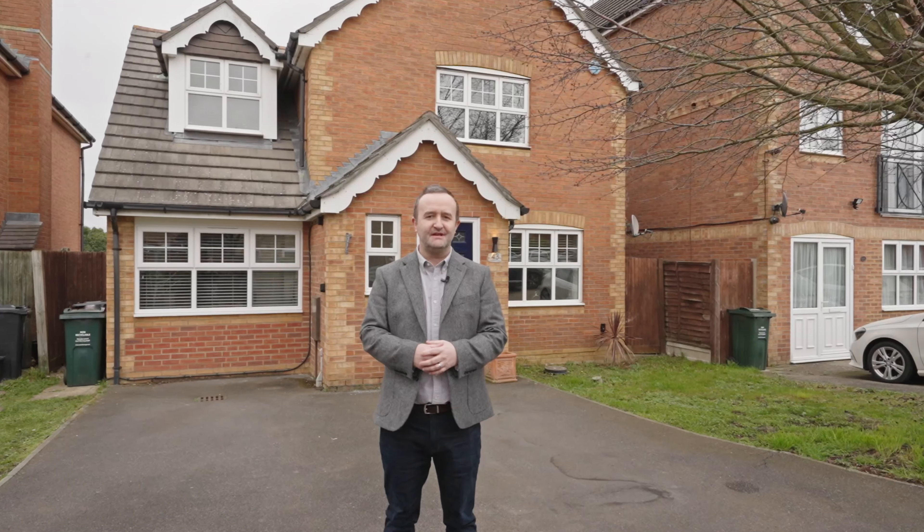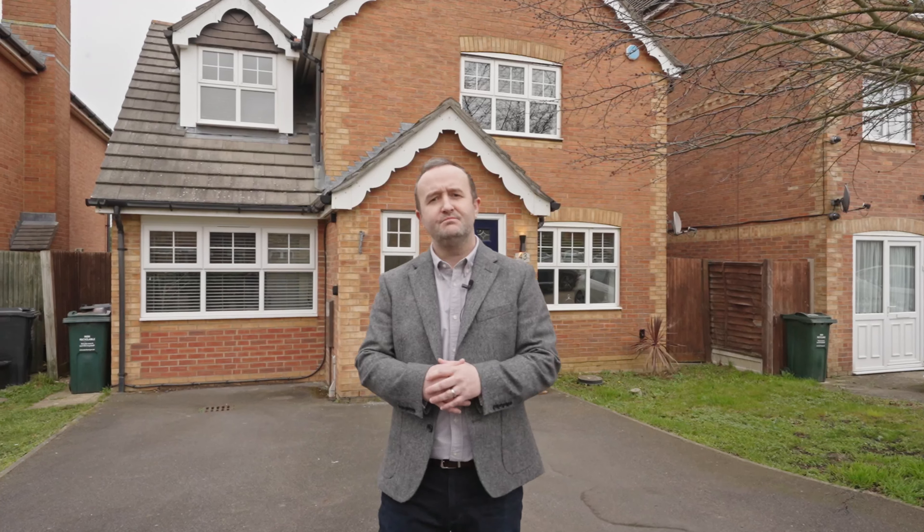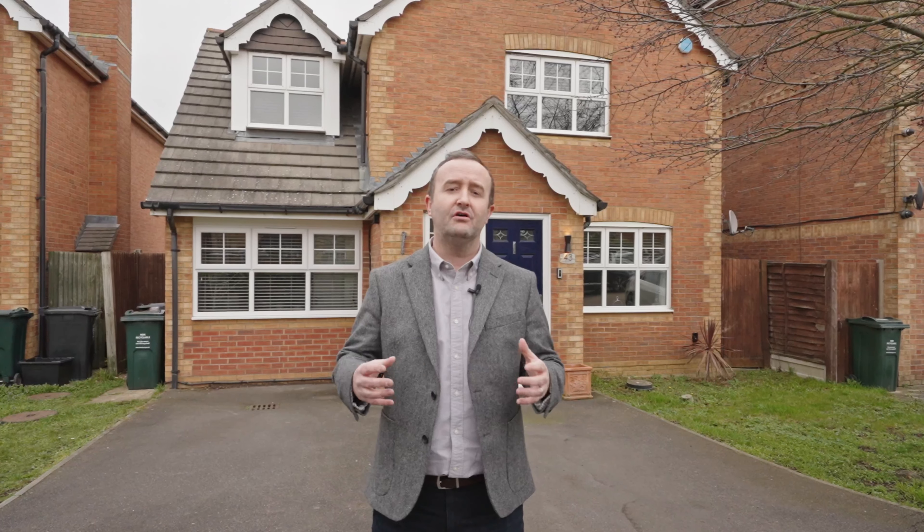Welcome to Kent Property Tours. I'm Jordan Evans and today we're on Neptune Park on Pentzerman Drive to show you a four bedroom detached property. This property has a modern open plan kitchen area, perfect for entertaining, and that entertaining space carries on outside as you've got a 72 foot rear garden with hot tub and summer house. Come on, let's check it out.